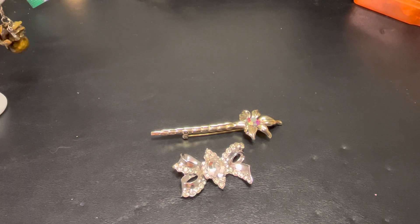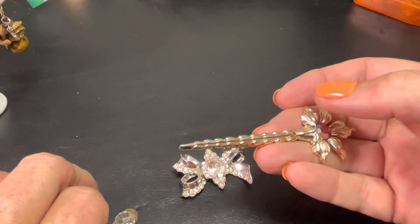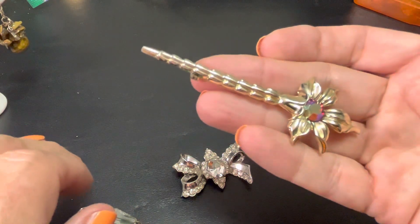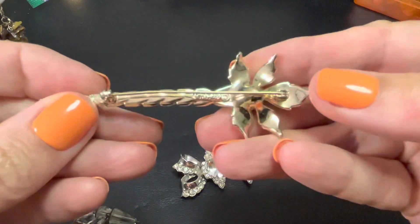Hi everybody, it's Sally with Vintage Discoveries here with some vintage jewelry. Hope everybody's doing well. I'm doing real good. Did you happen to catch Princess Casseroles' Whatnot auction? It was very cool. Lots of brooches.